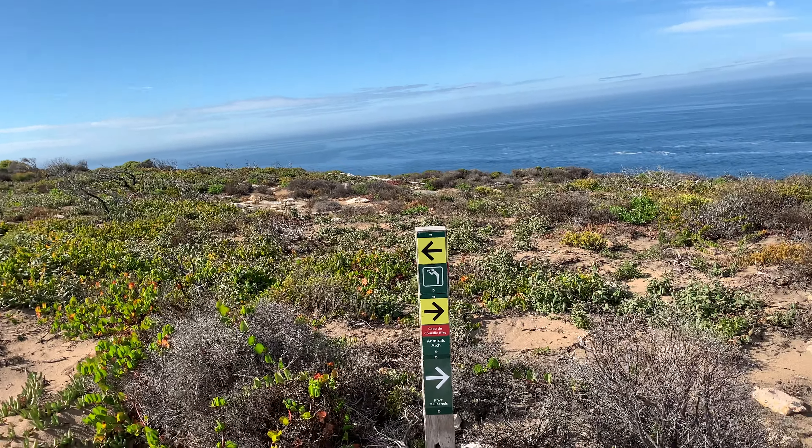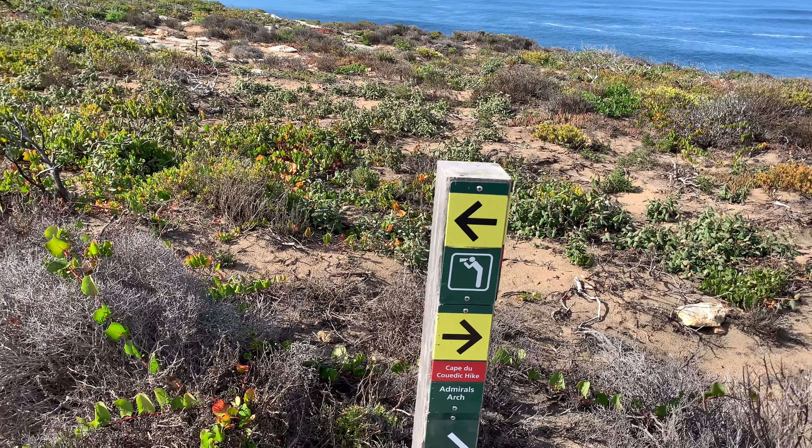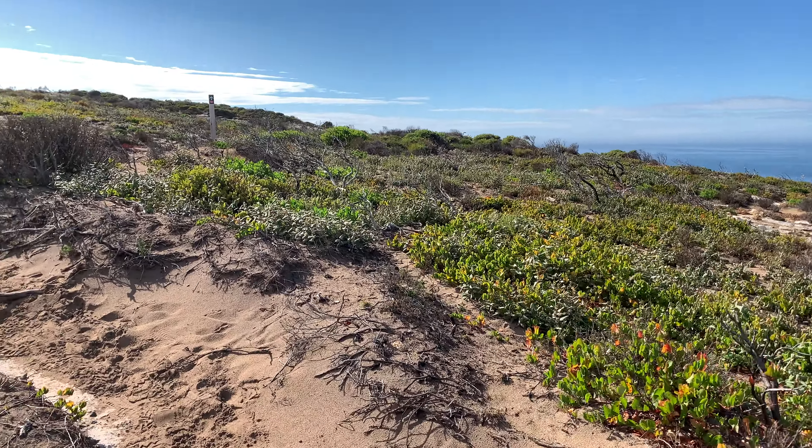Cape Decoy Dick High, and Admiral's Arch is on the right. Well, let's go to the lookout first.